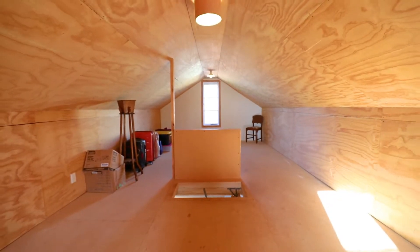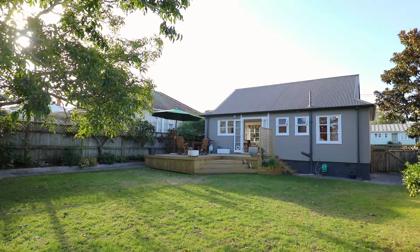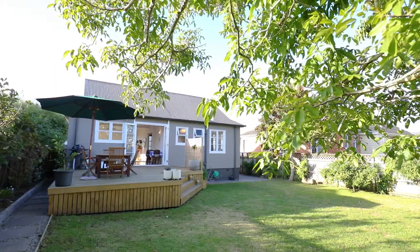Develop the substantial attic space, extend the home considerably on this impressive site, or add a minor dwelling. The choice is yours.